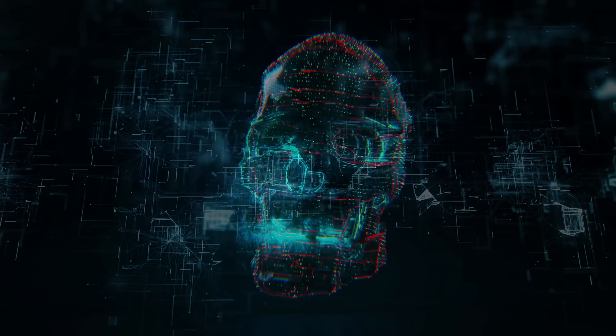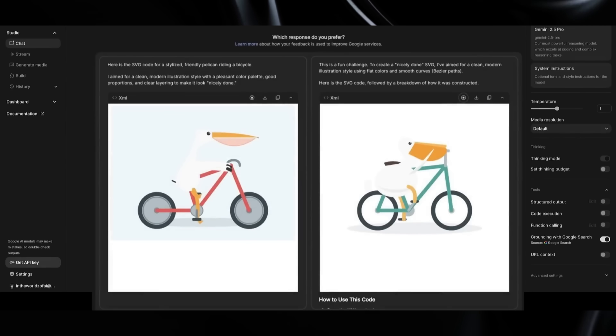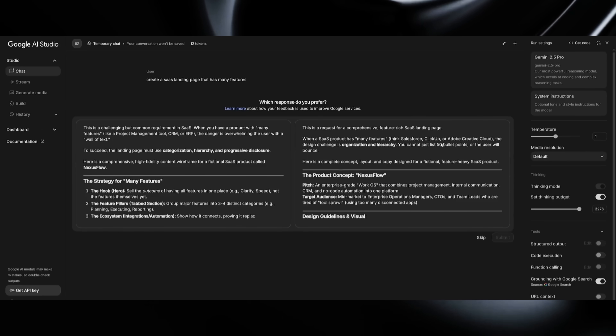An AI so advanced that it can build a complete Twitter clone in 30 seconds, generate artwork that rivals human designers, and solve coding problems that stump senior developers. But the company that created it doesn't want you to know it exists yet.